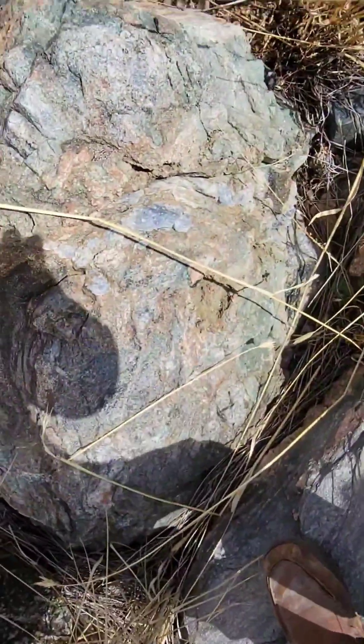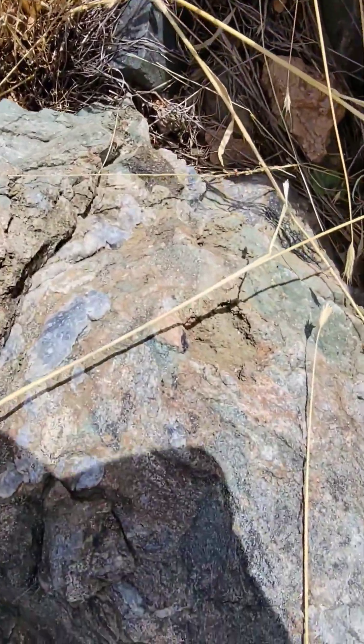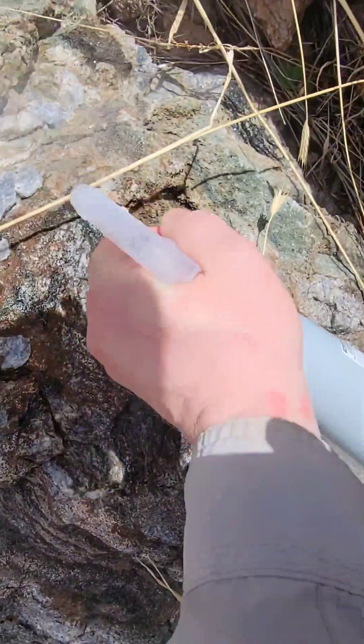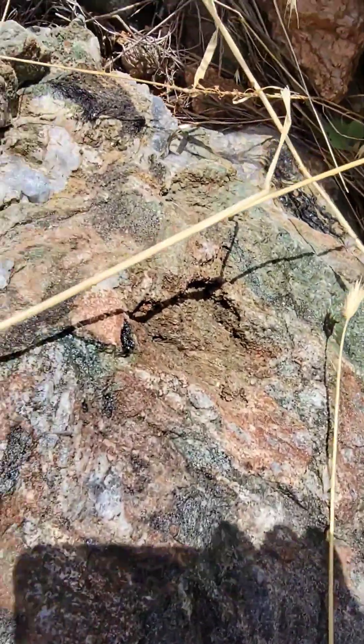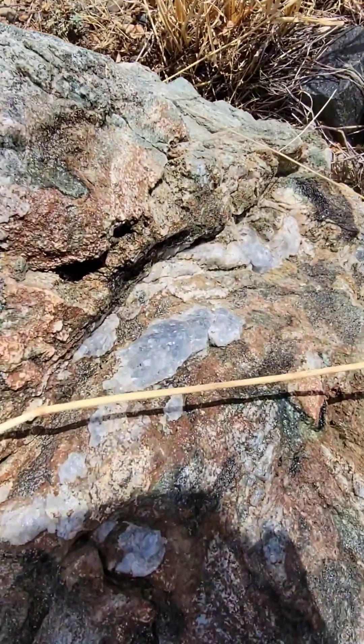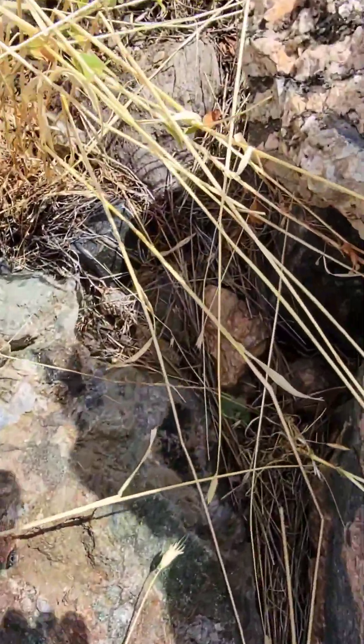We have what looks like epidote here. Get some water on it — I'm not sure if that green is showing or not, but then there's the blue quartz there. It's a big piece.